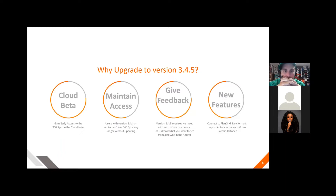You can maintain access to your 360 Sync by upgrading, because version 3.4.4 will no longer work if you're not updated. Also, in meeting with us to update your software, it gives you the chance to provide feedback to us. We want to continue to enhance the software for your needs — your likes, dislikes — we're interested in knowing all of that. It's a good time, as we set up your software, to get feedback from you.